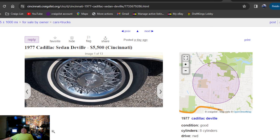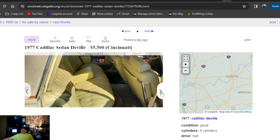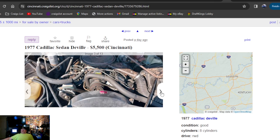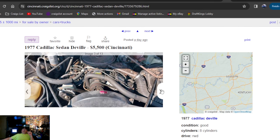1977 Cadillac Sedan DeVille, $5,500, posted one day ago in Cincinnati, Ohio. So we got an Ohio car after all. It's a beautiful-looking Cadillac — can't get there fast enough. You can be chauffeuring everybody to bingo. This thing is awesome, beautiful car — you got a riding style in that one. Gorgeous car. $5,500 a day ago. Ohio got the pick of the day on the Cadillacs, by far.